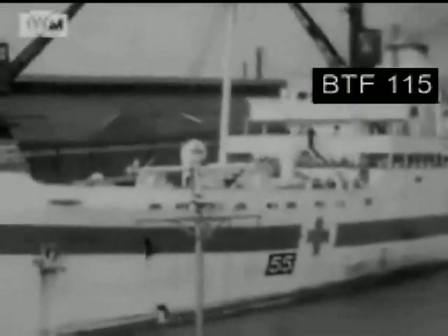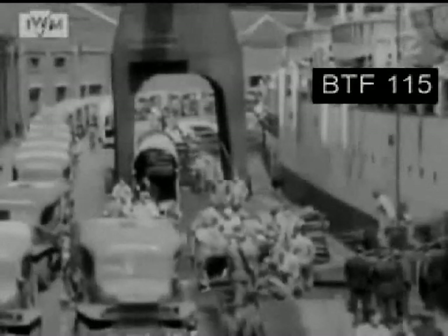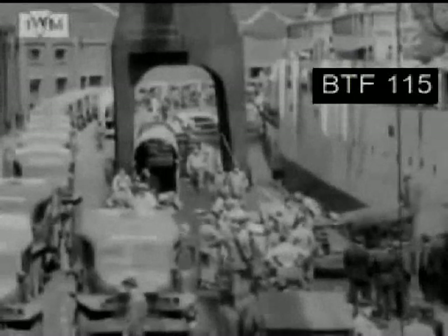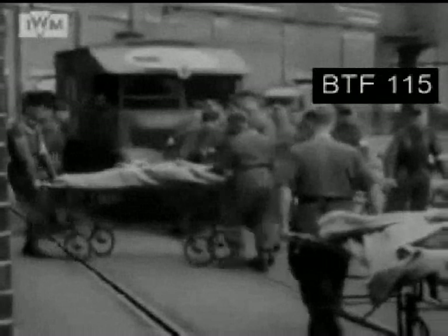Here we can see a hospital ship at Ocean Village, the outer dock, unloaded, wounded. No description of D-Day and Operation Overlord can overlook the casualties that occurred as a result of the action. It's estimated that there were 4,500 allied deaths and about 4,000 to 8,000 enemy deaths.